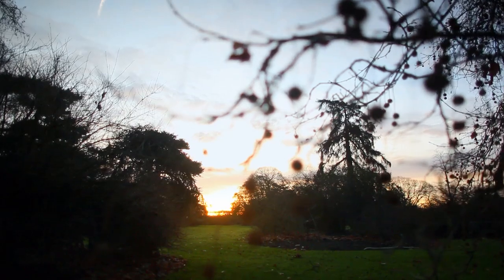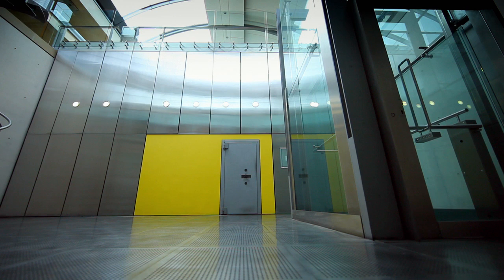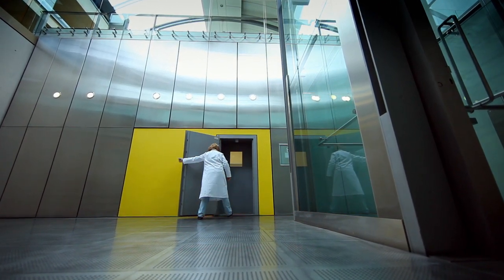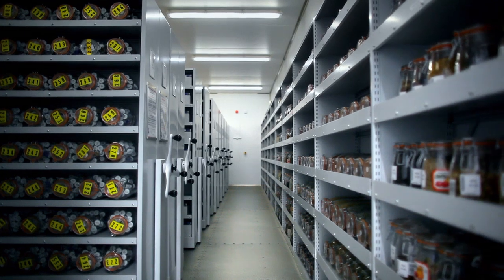People can't comprehend a world without plants — it just doesn't mean anything, it's too big to grasp. The whole idea is to save the habitat, save the plant in the wild, and this is the back-up.